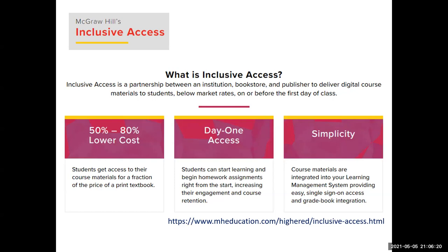Let's start by defining inclusive access. It's basically a digital course material rental. Details can vary, and it may go by a different name, like First Day at Barnes and Noble. But this is how it works at the U of A: all students in a course get free access to the inclusive access content by the first day of class through our learning management system.